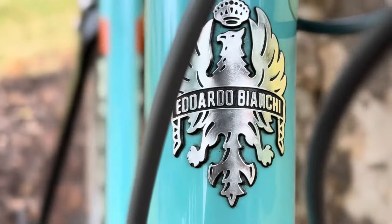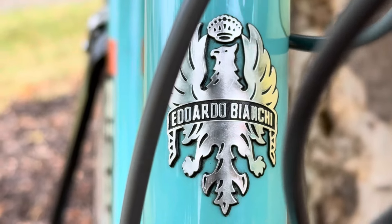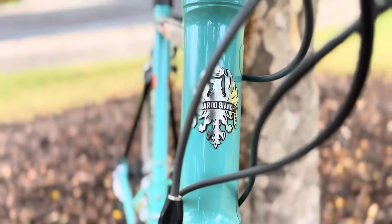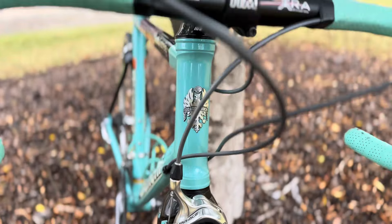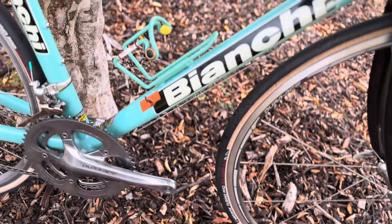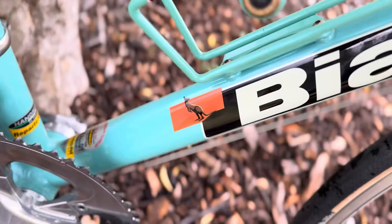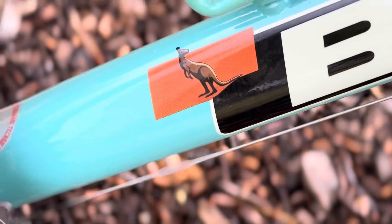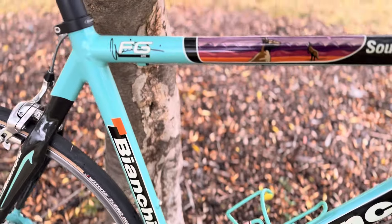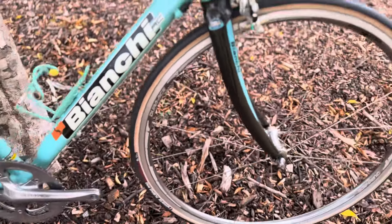Have a look at this Bianchi head badge — the eagle — Eduardo Bianchi, the founder of Bianchi bicycles. Bianchi is the longest-running cycling brand out there. And there's some kangaroo detail on here — how cool is that? Amazing, beautiful bike.